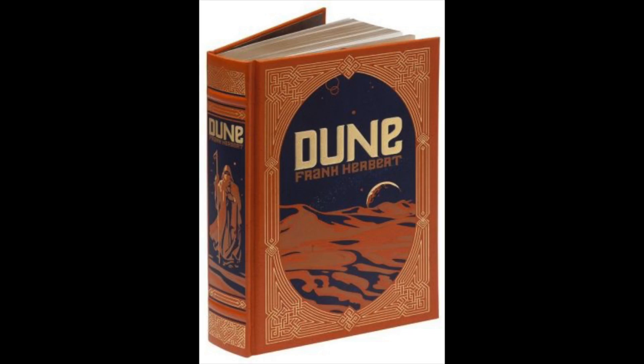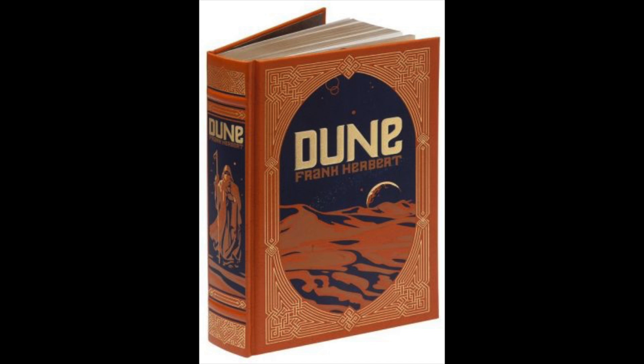The first of the two is Dune. It's gorgeous, but it's hard to find pictures that do these books justice because they're like metallic, reflective gold. It's just really, really pretty. It's got those sandworms on the back. We haven't read Dune yet — I own it, thanks to Christina, back when she worked at the bookstore.